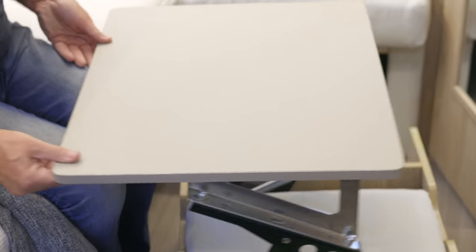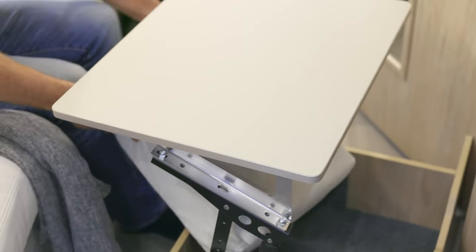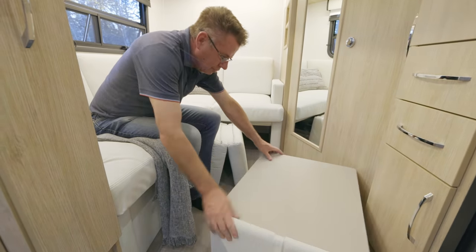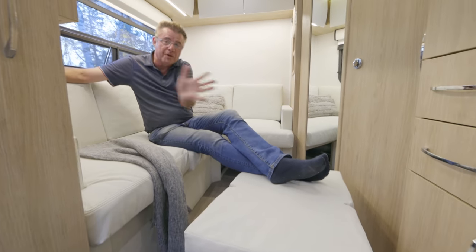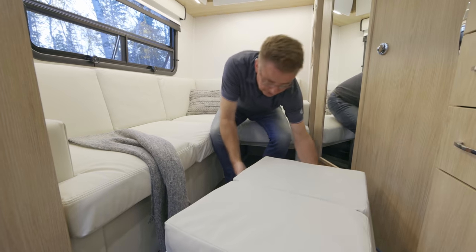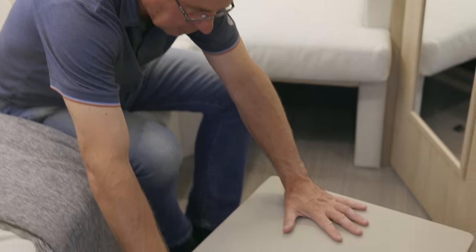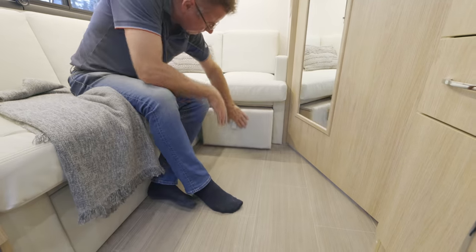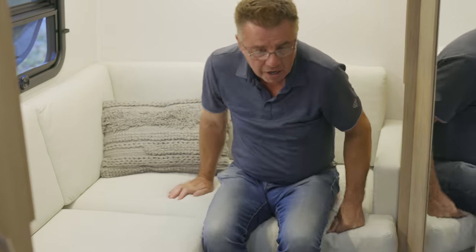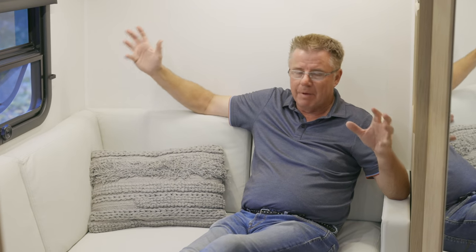It also has a second cushion underneath that makes into an ottoman — you can slide the ottoman all the way up front or use it in the back area. So computer desk, eating table, or ottoman — that is some smart design work. Slide your cushion back in, tabletop slides back down, lock it in place — beautiful little office or relaxing area. You can also use this as a day bed as well. You've got a lot of features in this back area of the FX.